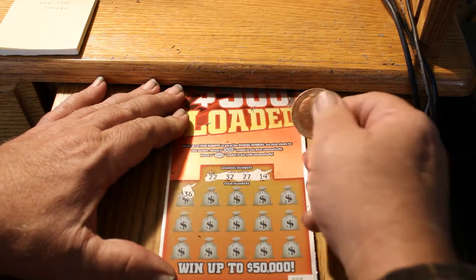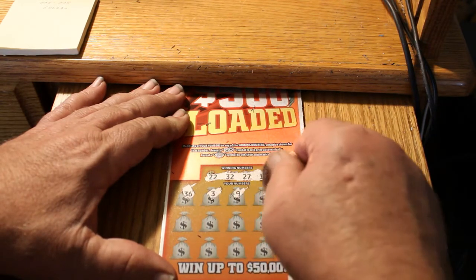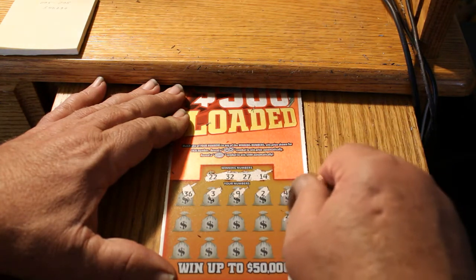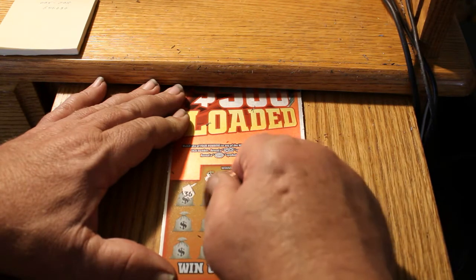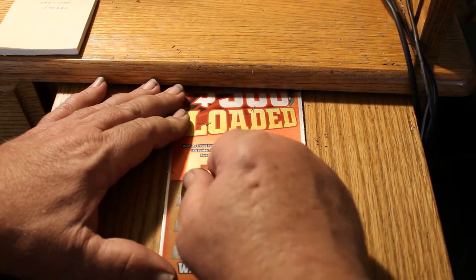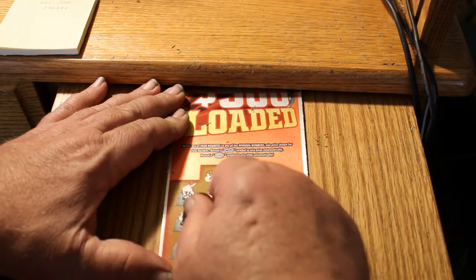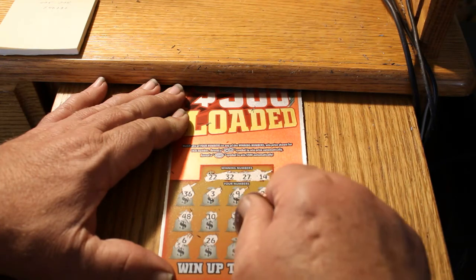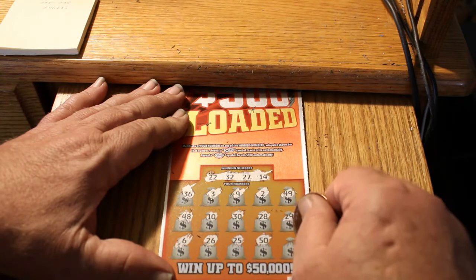Board numbers: 36, 3, 9, 2, 49, 29, 28, 30, 10, 48, 6, 26, 25, 50, and 43. So we've got nothing there.